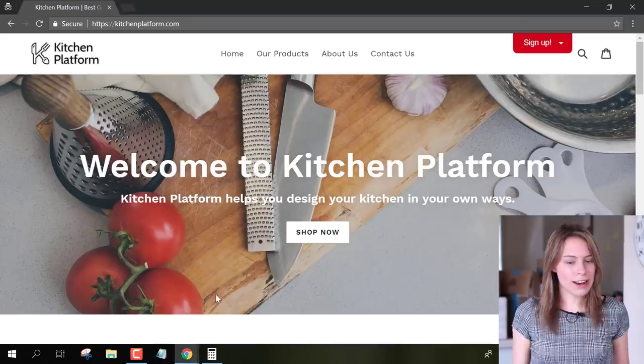Now obviously, Lucas has had some success here because he has made at least one sale in his store. So I'm gonna switch over to my computer now and show you guys the types of products that he is selling. As you can see, this is his store, Kitchen Platform.